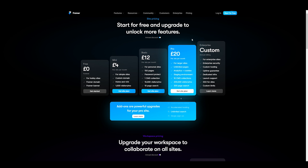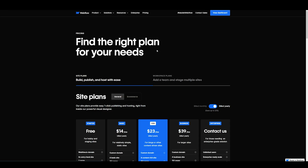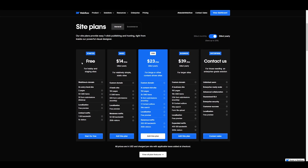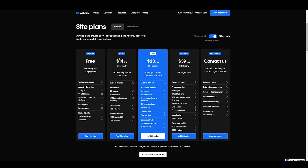Framer also has a pro plan and a custom plan for more advanced users, but I'd recommend starting with one of the first two. Now looking at Webflow, the pricing is a little bit more expensive. They have a free plan with similar features. Their basic plan is $14 per month where you can connect a custom domain, and for $23 a month you get a CMS to manage your content. So for most people these two plans will be good. You can already see that Framer is cheaper — £4 and £12 versus Webflow's $14 and $23.